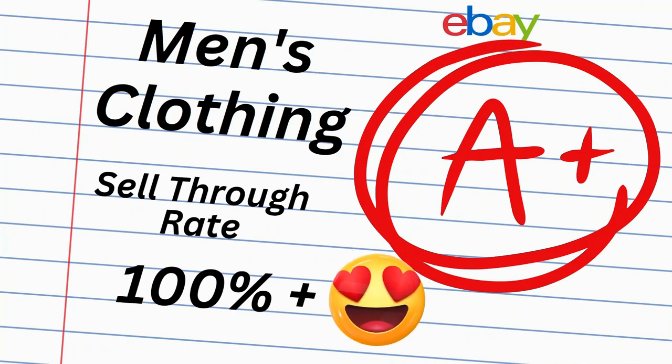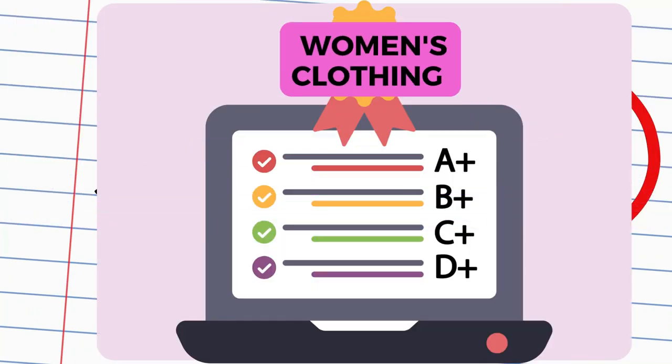Brands with a sell-through rate over 100% have been labeled as A-plus tier. Don't forget to check out our women's list ranked A through F to see which brands made it to the top.